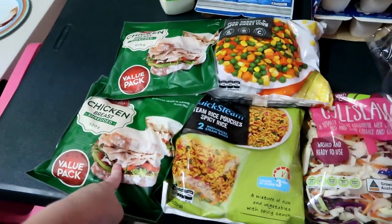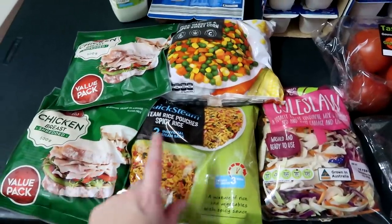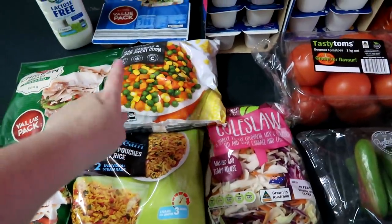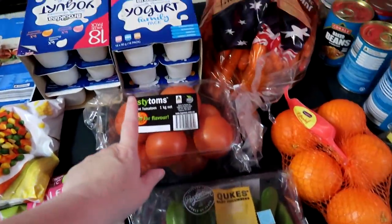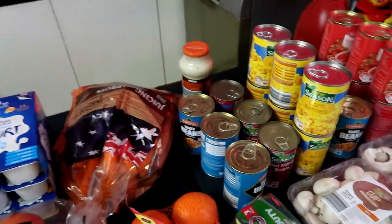I got two packets of chicken to have in sandwiches, and I also got these which I think I'll add for me to have for lunch. Then we got frozen vegetable mix, coleslaw mix — Caitlin loves the little cucumber things and tomatoes. I think I missed the carbonara sauce up there. That all came to $117 something, which wasn't too bad because we got quite a bit of vegetables and they're not cheap in Australia at the moment.